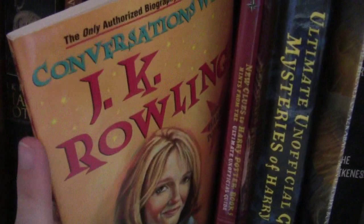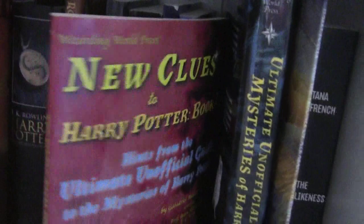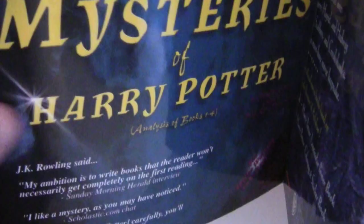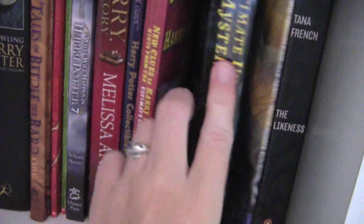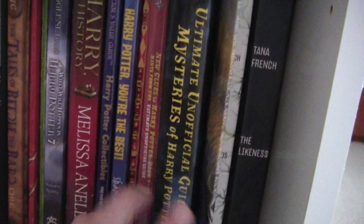And then I have this really tiny book, Conversations with J.K. Rowling, author of Harry Potter — the only authorized biography. And then I have these two books that actually go together. This is for books one through four — it's the Ultimate Unofficial Guide to the Mysteries of Harry Potter, an analysis of books one through four. And then I have an analysis of book five, and they're both by Galadriel Waters, which is quite the name to have if you ask me.